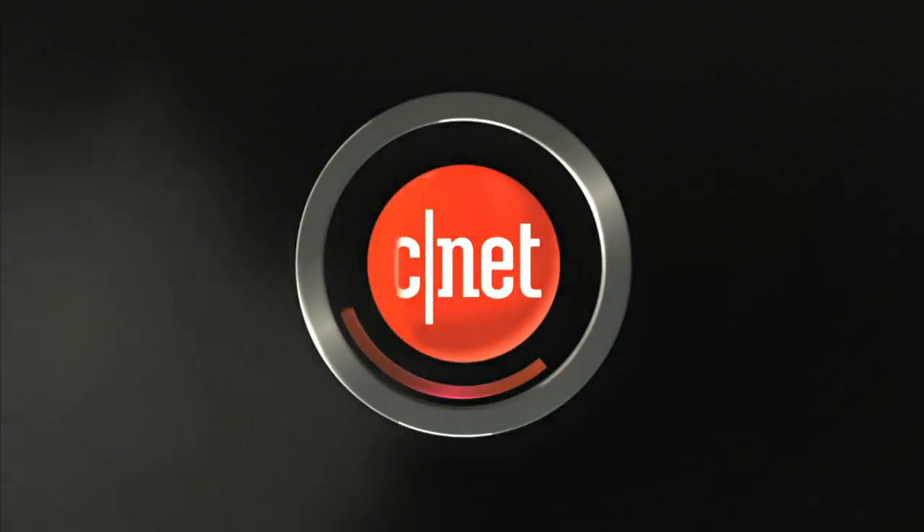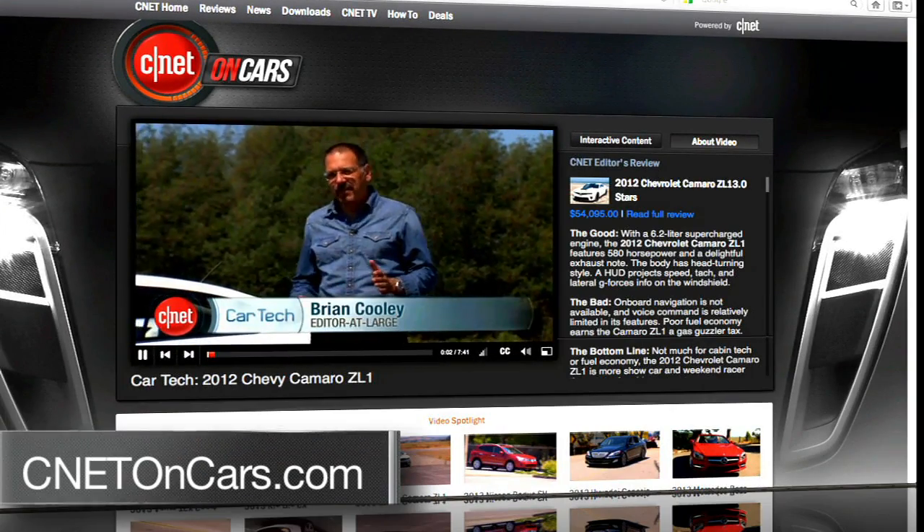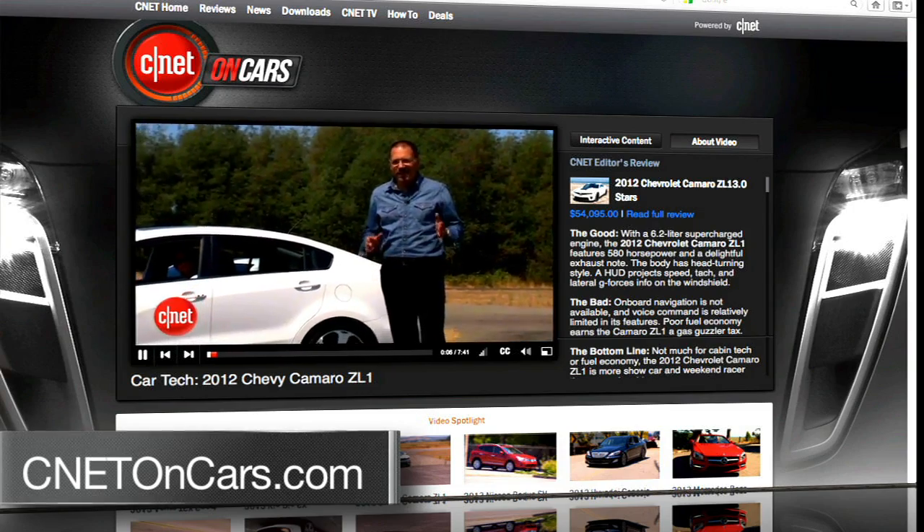CNET on Cars — CNETonCars.com is the show page. Head on over there to find back episodes and my Cooley's Logbook blog, where I give you behind-the-scenes details. Most importantly, give me your feedback — this show is new and a work in progress, and I'm dying to know what you think. Thanks again to Canapa Design here in Scotts Valley, California. Until we check the tech next time, I'm Brian Cooley — thanks for watching.